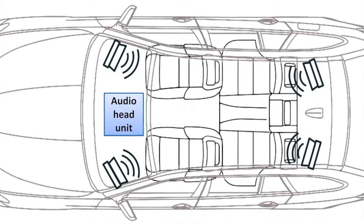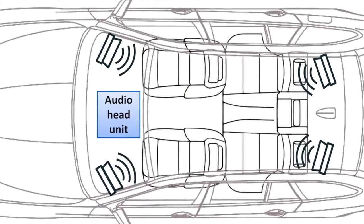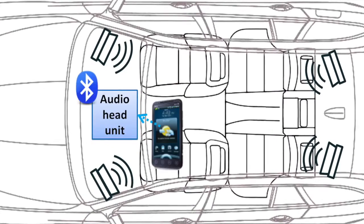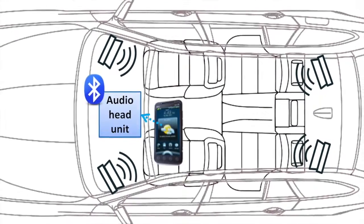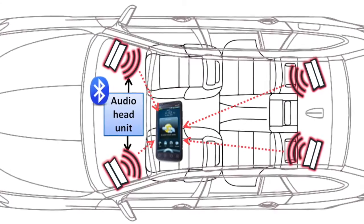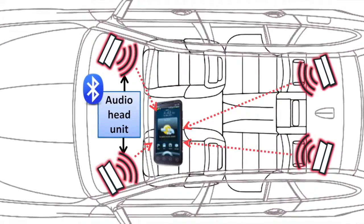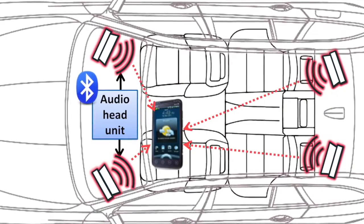Our app uses an acoustic-based approach which utilizes the built-in audio infrastructure of vehicles to determine whether the phone is used by a driver or a passenger. The basic idea of the acoustic approach is that the phone sends a series of customized high-frequency beeps via the car stereo, then the phone records the beeps and can self-determine which side or quadrant of the car it is in based on the timing differentials between speakers.